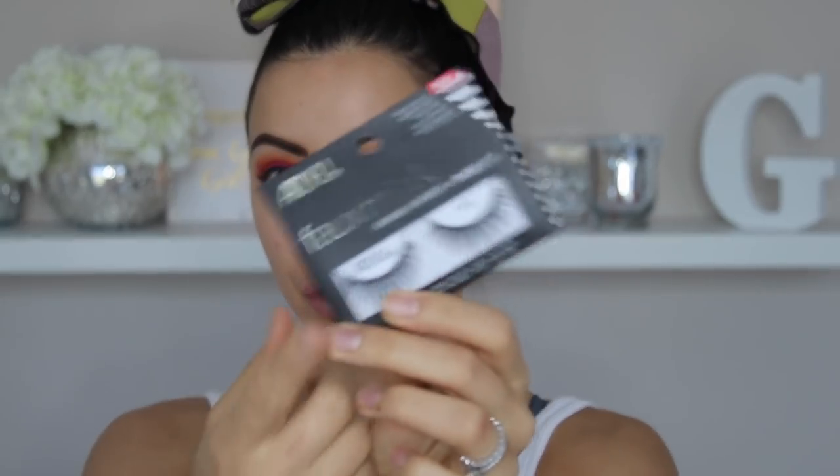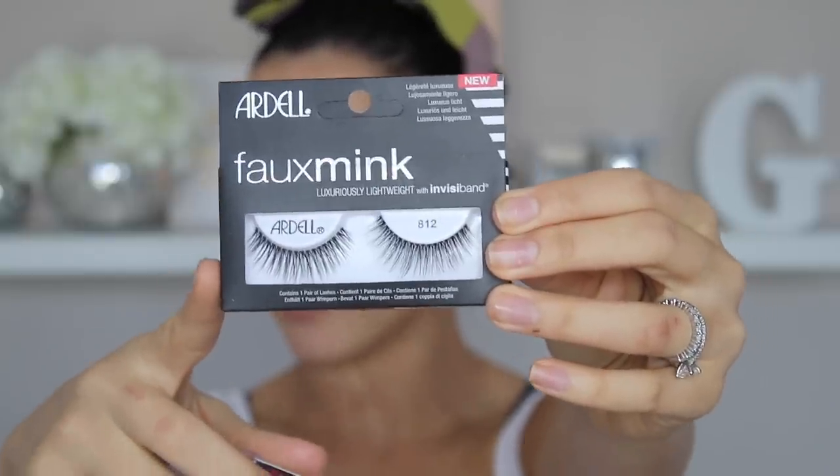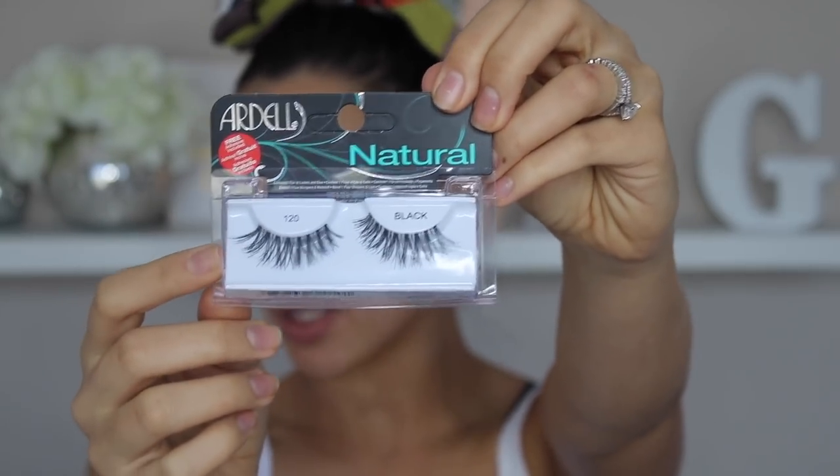They've got their new foam ink ones, which I've tried before — they're very natural. For most people they won't be, but because I have such big eyes, I find these really natural. Whispies are my favorite pair that they do. So I might do Whispies and add some individuals, or I might just double up because I'm lazy — Whispies and 120. I'm going to put the Ardell foam ink in 812 and then put the Ardell 120s on top.